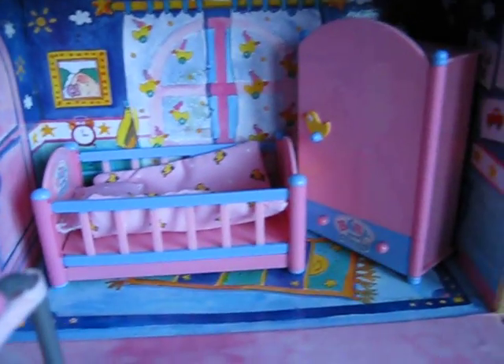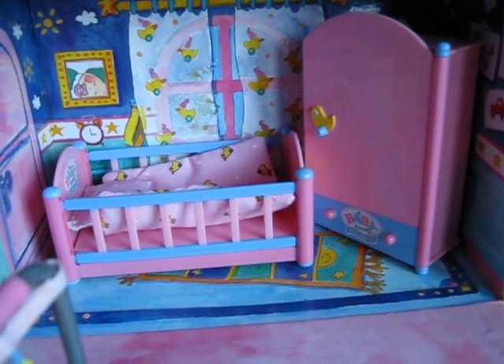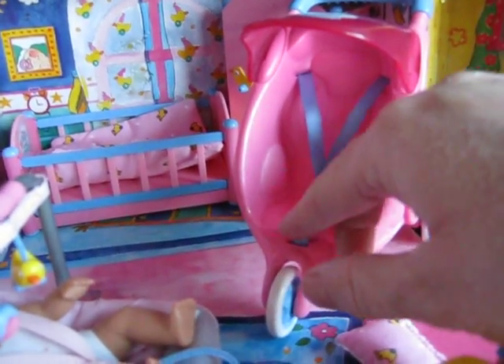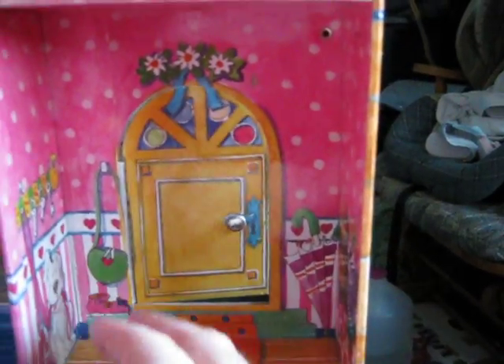Over here is another bedroom for another baby, because I do have several of them, to say the least. Here is the stroller that you can use to take her out for a walk. It unbuckles — well, actually it's Velcro — but it unbuckles so you can get her in and out easily. Over here is a little closet, and there is the front door that actually opens.